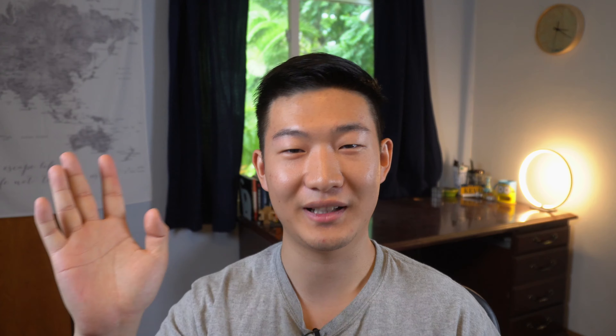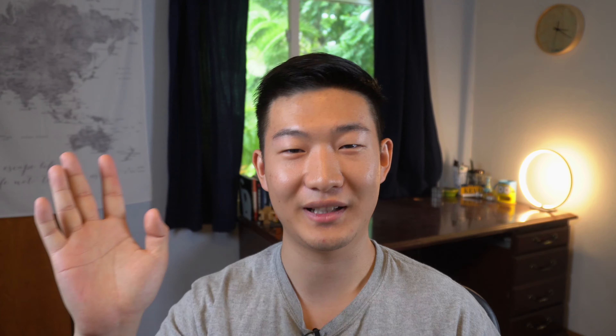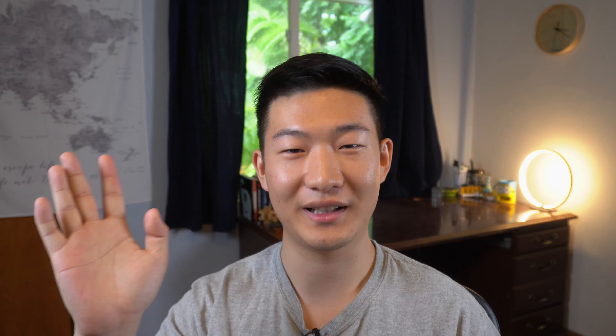Alright, that was a lot to unpack. I'll end the video with some of my thoughts. The current plan is more like a framework of how UF might operate in the fall, but we still have about two months until fall starts. I expect UF will roll out more detailed plans and communicate with us more frequently as we approach the end of August. Make sure you check your email regularly. I hope you and your family stay safe and healthy. Thanks for watching — I'll see you in the next video.